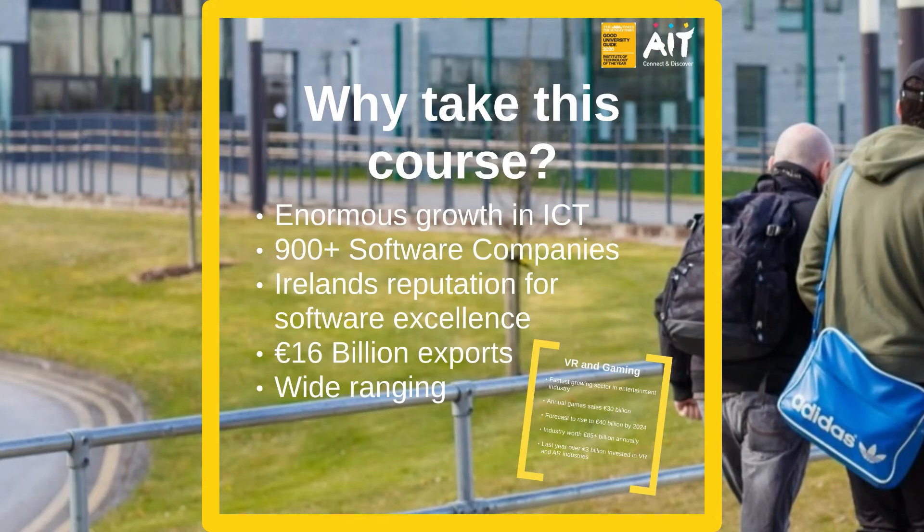Software Development is an enormous growth area in ICT Engineering. Over 900 software companies are currently in operation in Ireland, employing more than 24,000 people. Ireland's reputation as a centre of software excellence is unrivalled in Europe. It is home to multinational and indigenous firms generating 16 billion euro worth of exports annually. This sector's wide-ranging activities include software development, research and design, business services, and Europe, Middle East and Africa international headquarters.